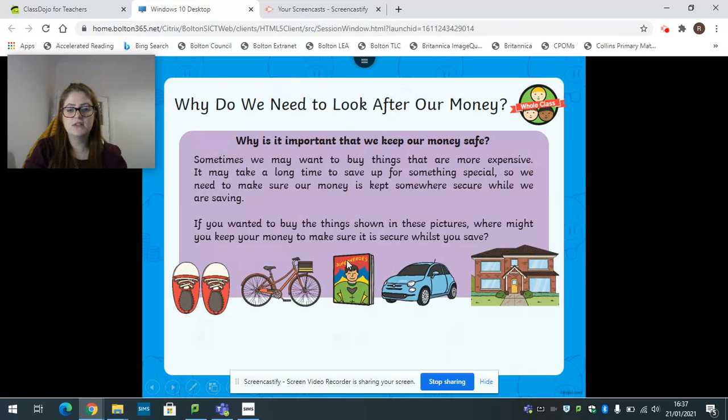What about the magazine or comic about superheroes - or it could just be a magazine about anything? Where would you keep the money to buy that? Do you keep it in your purse, piggy bank, or in a bank? You'd probably keep it in your purse. If you're going shopping and you know you're going to buy a magazine or a comic, you keep it in your purse and take it out when you're ready to buy it.